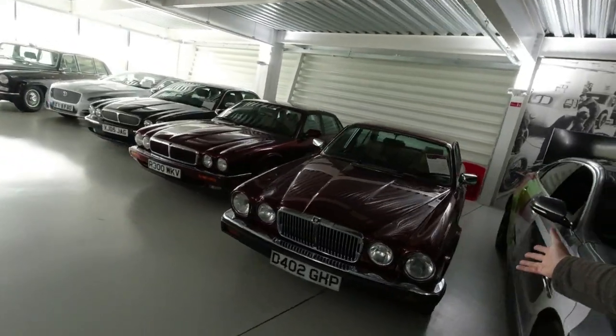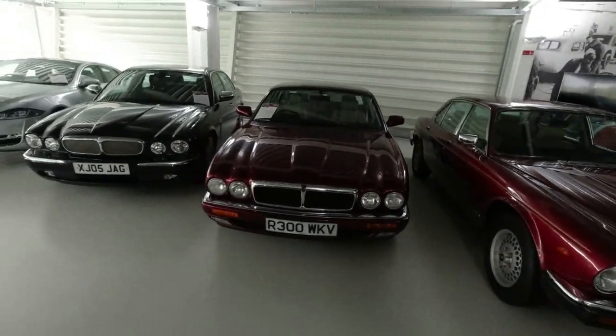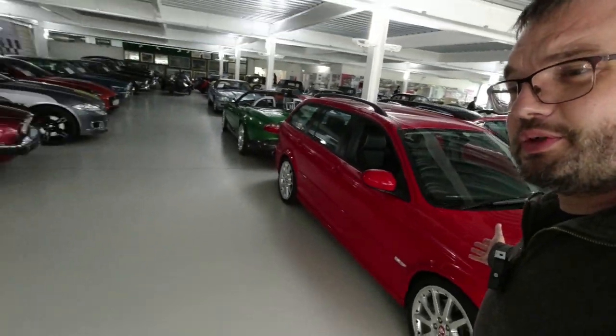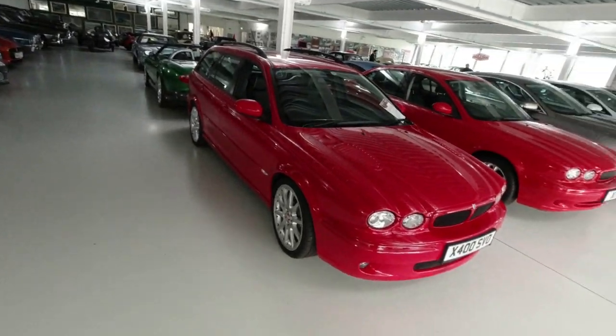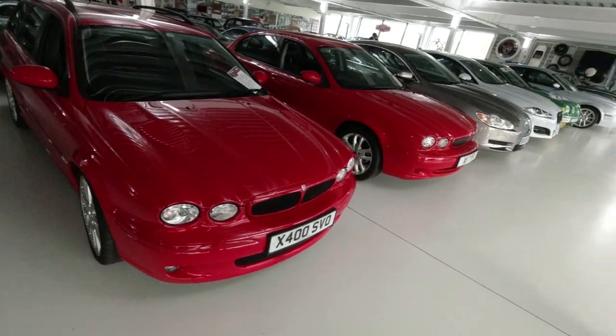This is the last XK-powered car — a 1987 Jaguar Sovereign. We've also got an X-Type that's been supercharged, the only one built. That must be rather exciting.